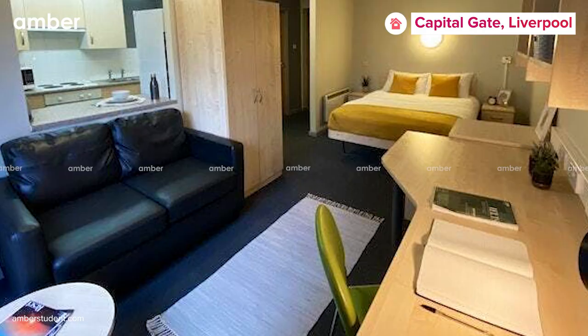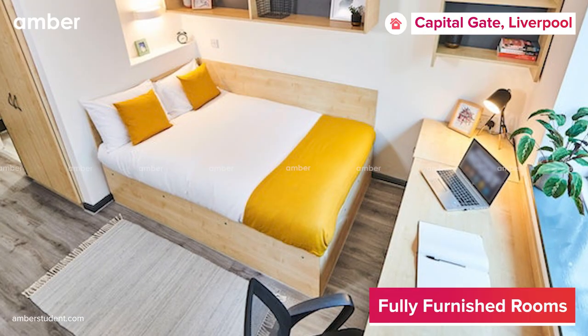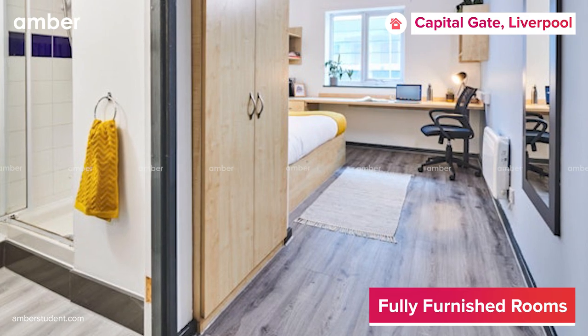This student housing offers beautiful en-suite and studio rooms complete with cushy double beds, underbed storage, wardrobes, and personal study space.